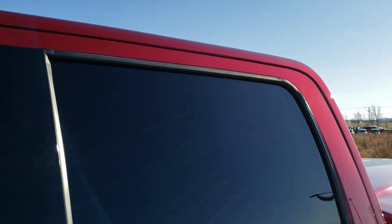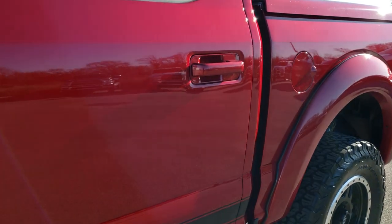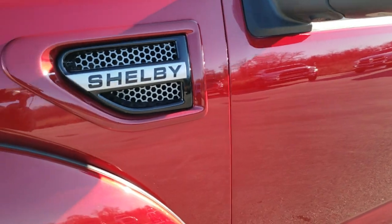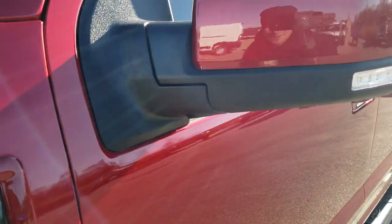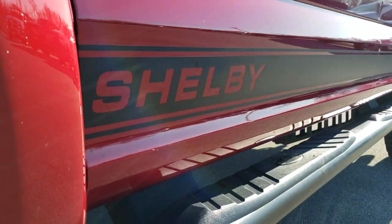Ruby red metallic is the color. We shoot all of our videos in 1080p, 60 frames per second, so if you have HD capabilities on your computer, tablet, or smartphone device, turn them on right now because it is like you're right here looking at the truck with me, and definitely your best way to check out the vehicle before seeing it in person.